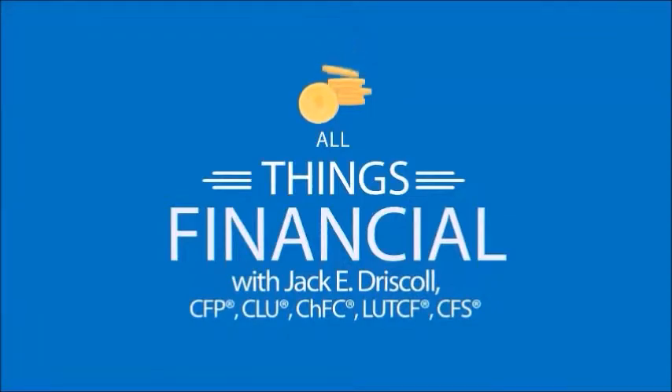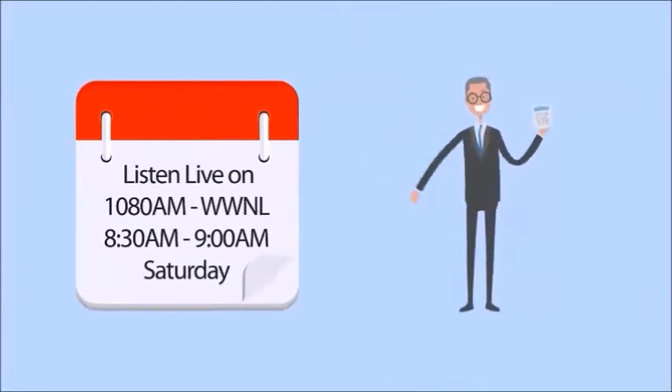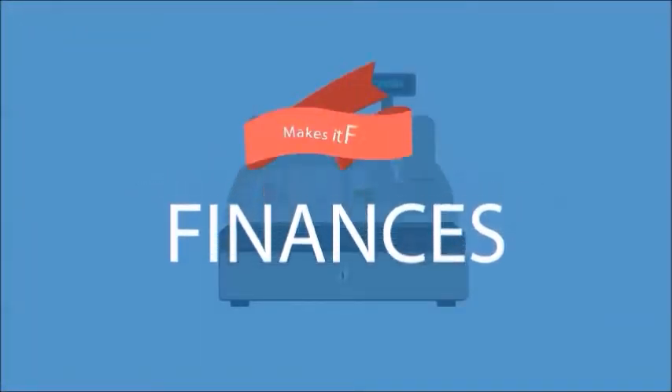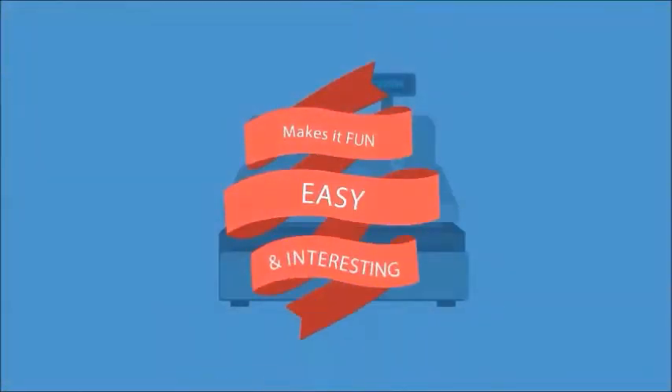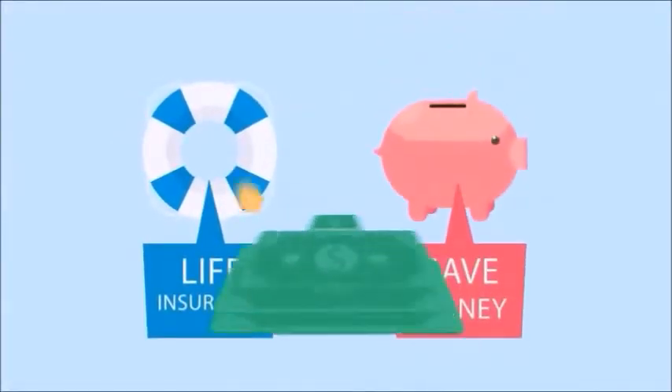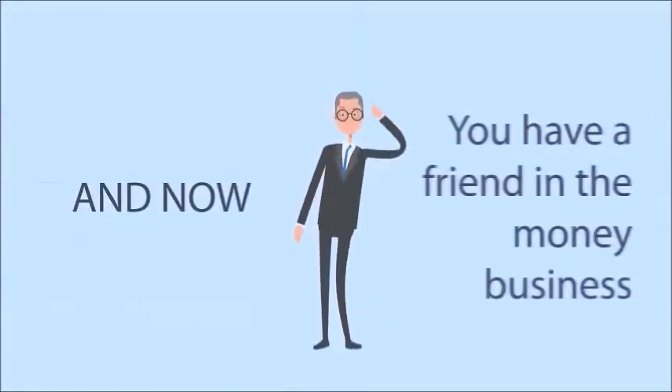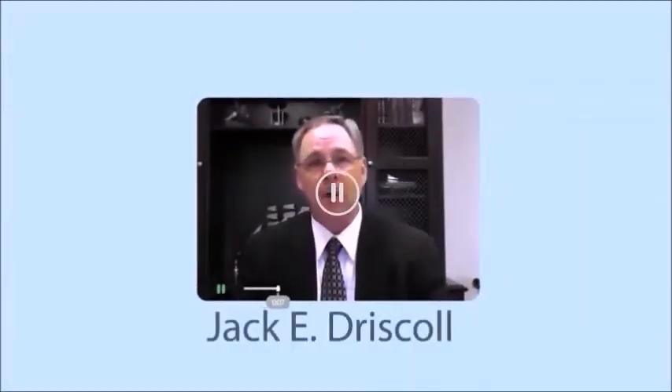Welcome to All Things Financial with Jack Driscoll. Each week, Jack takes on all things you thought were hard to understand about your finances and makes it fun, easy, but most of all interesting. From insurance to the best way to save your money and squeeze the most out of the dollars you put aside for your rainy day. You have a friend in the money business. Here's your host, Jack Driscoll.